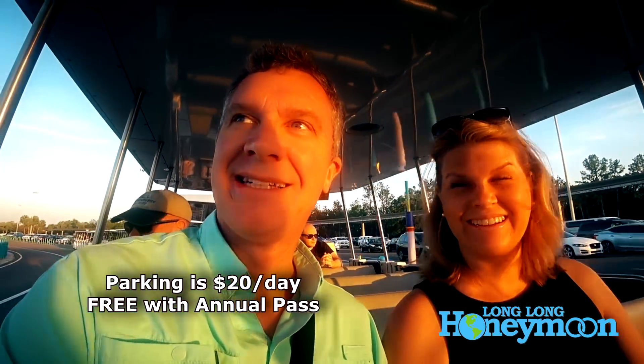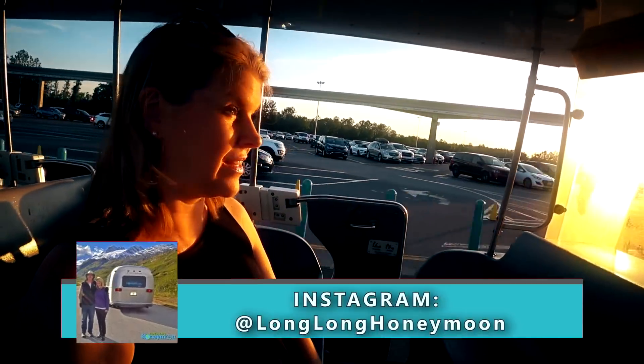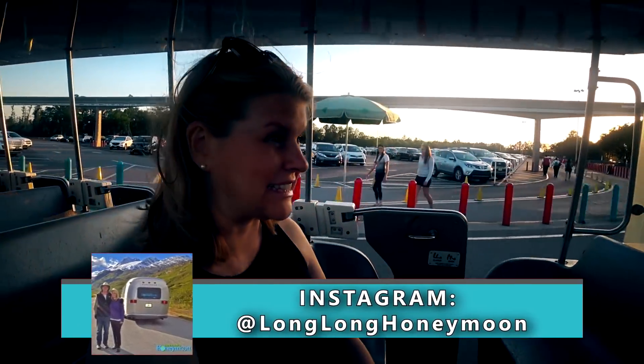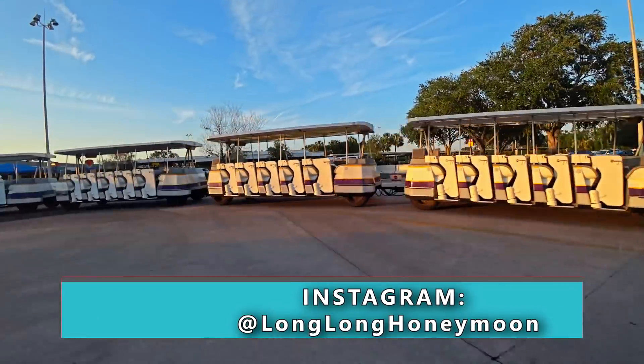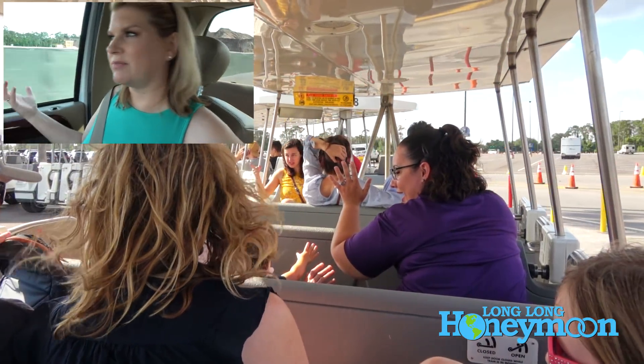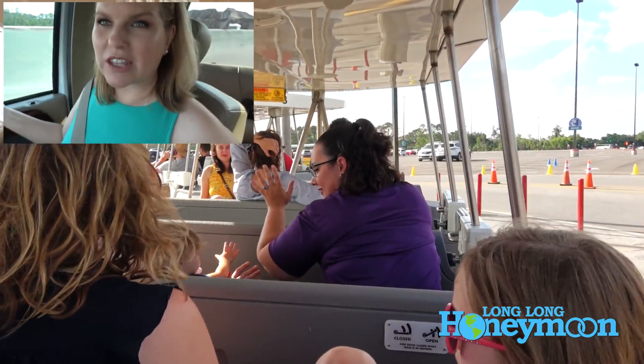If you're staying off property and come in to park, you're going to have to pay a parking fee unless you're an annual pass holder — more on that later. The parking fee is about $20 a day. You pay it once, and then you can take Disney transportation to other parks from whichever park you parked at.